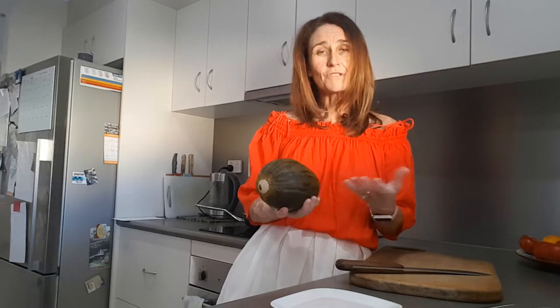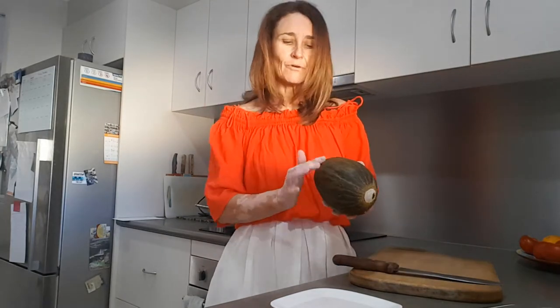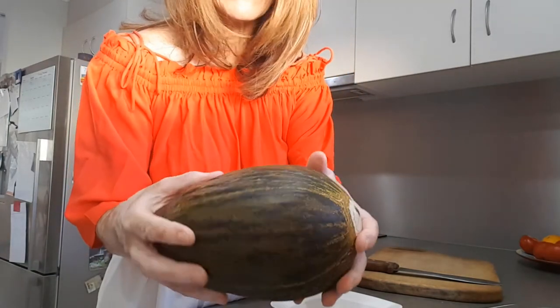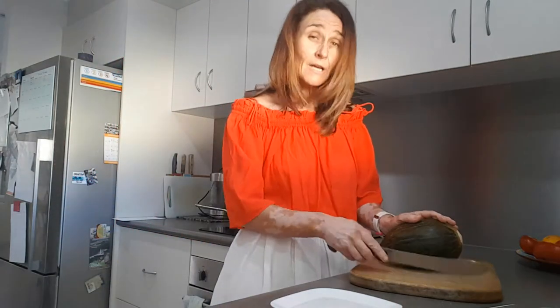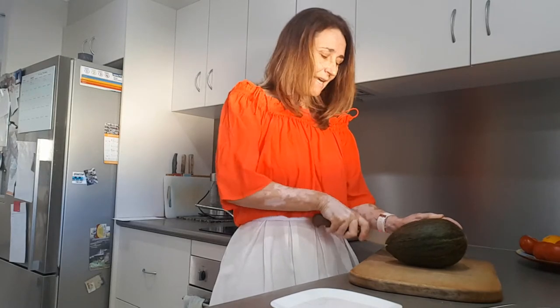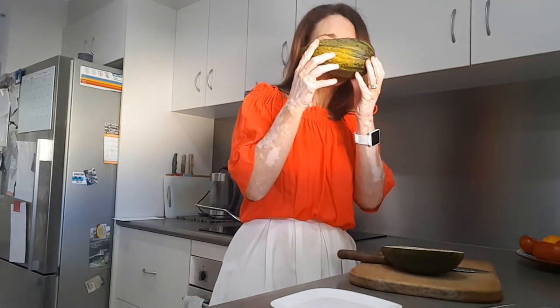I've never had one before so I'd like to see what it tastes like. It was called a toadfish melon because of the outside — the skin is quite green and it's rough and ripply. The farmer told me it is very nice tasting and guaranteed that it was ready.